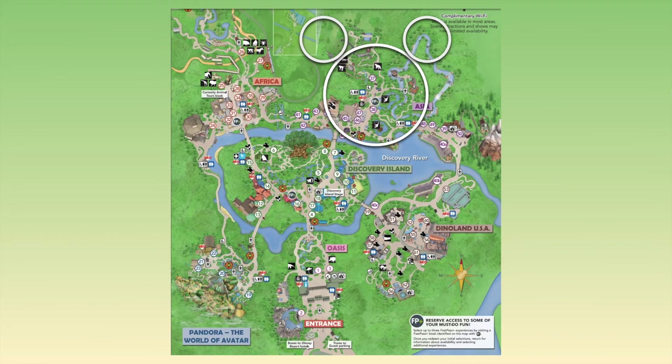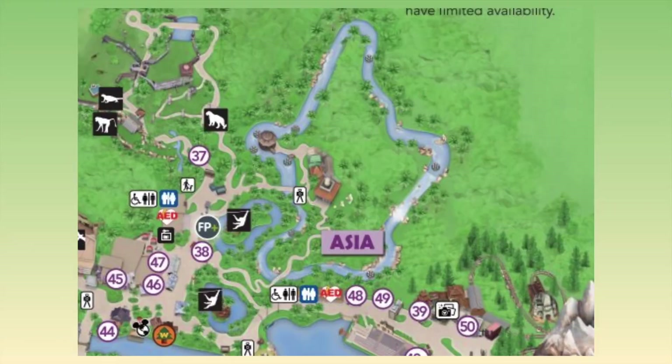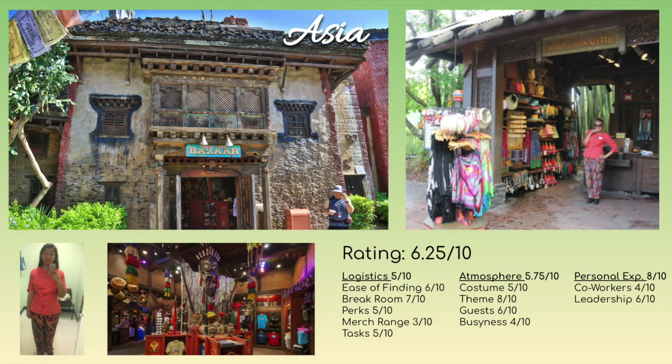The last location is Asia — mainly Expedition Everest at location 50, plus a little cart at 48 and another stall at 46. The main shop is Circazong Bazaar, and the other is Mandala Gifts. Some of these are third-party, with tie-dye stuff and items from local artisans — similar to parts of Africa and Epcot, there's a lot of vendor merchandise that's not standard Disney merchandise, so you get some variety and unique items.